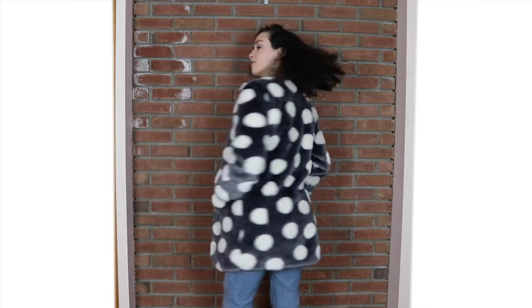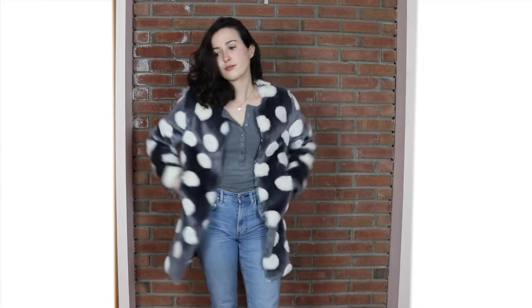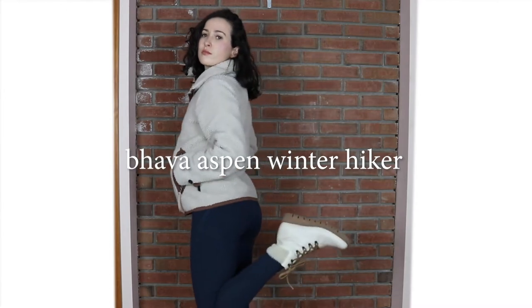I will put the link to the Rent the Runway listing below in the description, and I will put links to everything below. Next up, this is not a coat.